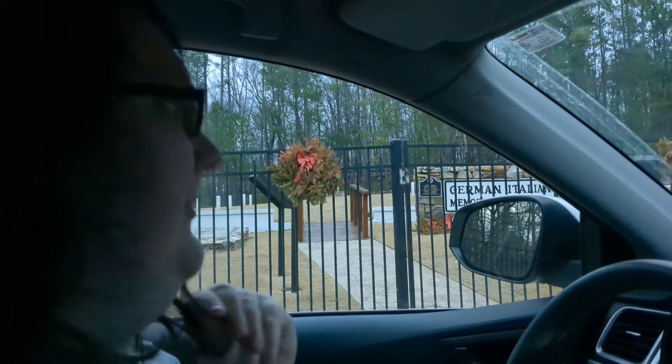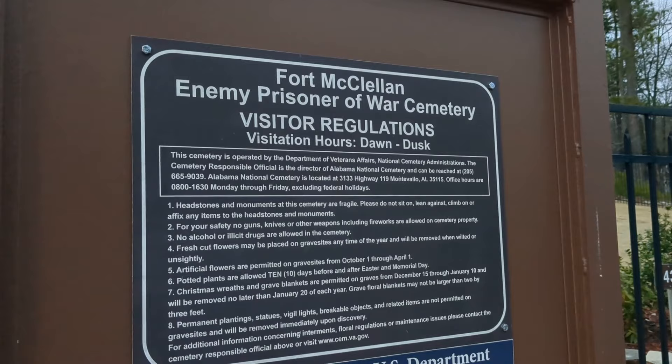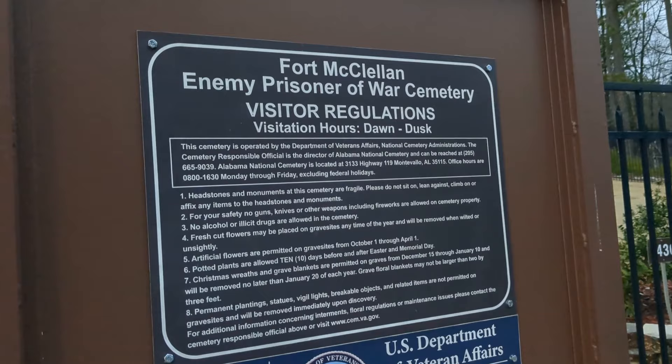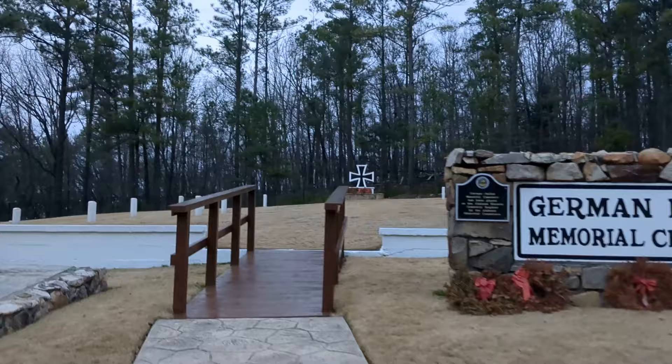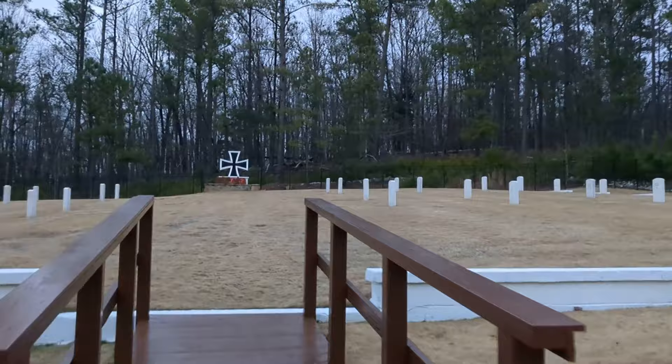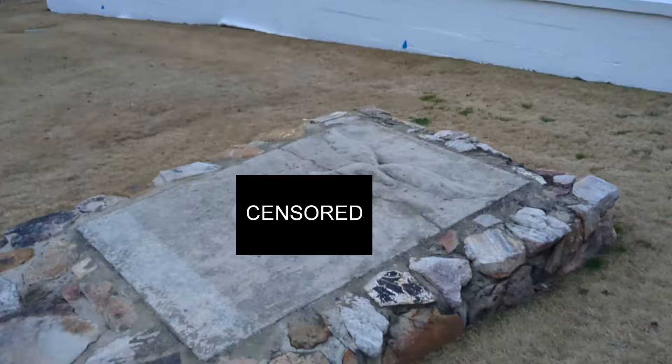The last stop in Anniston was the German-Italian Cemetery, a cemetery built for the POWs killed during... huh. It's like a Nazi commemorative cemetery. 'Dawn to Dusk. Enemy Prisoners of War Cemetery.' Prisoners of what war? I have a hunch. This was not good. It's a very well-kept cemetery, but do I need to explain the problem here? That's an iron cross. That's a swastika eagle. We got to get the hell out of here.